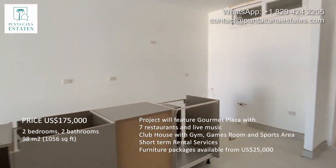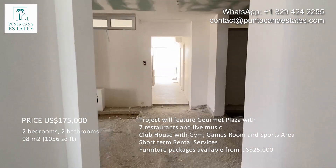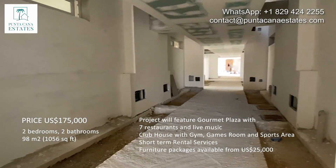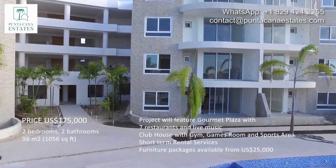Let's check out the building hallway. This is the hallway and right there is the main lobby, the entrance to the building.